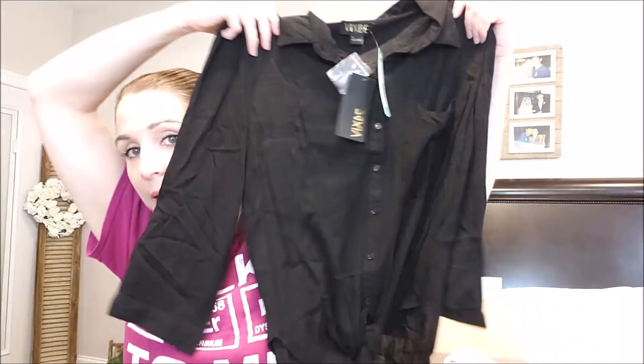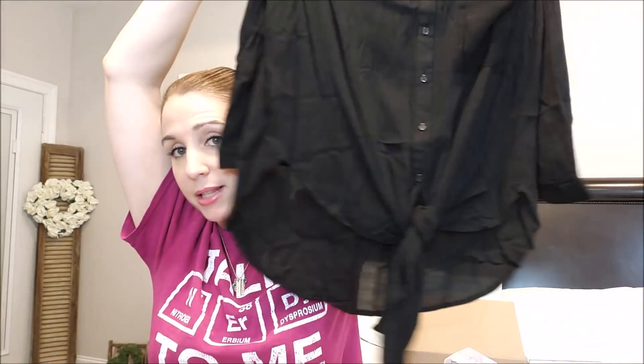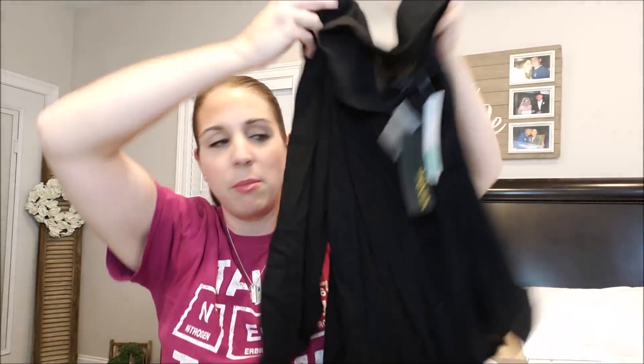Next thing I'm pulling out is this black front tie top — I did specifically request front tie shirts. This is not the fabric I had in mind. This is by Vixby Tomskins tie front top in black, and this is a hundred percent rayon. So first off, wrinkle city. It does have the pocket in the front and the tie front. Maybe a little bit of a high low. This might look really cute with some white jeans, but this is definitely not the weekend cotton tie front I was looking for. And there is a boutique close to me that has a lot of what I'm looking for, for prices cheaper than Stitch Fix, so I might just start doing that.